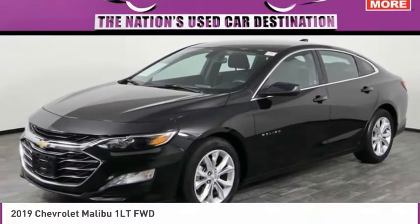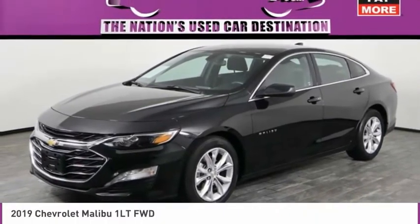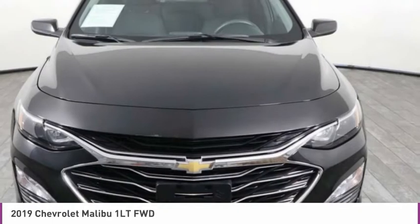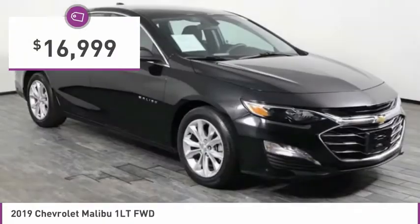Here is the 2019 Malibu. A combination of performance and fuel economy, the Malibu is a great commuting car and is priced below $20,000.